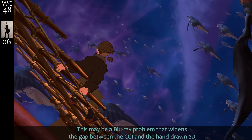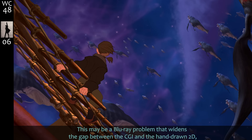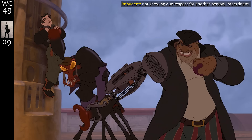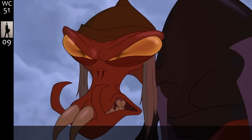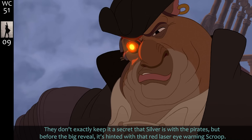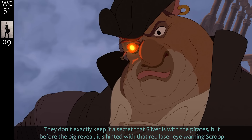This may be a Blu-ray problem that widens the gap between the CGI and the hand-drawn 2D, but the space whales are one of the times you might become aware of the different styles. They don't exactly keep it a secret that Silver is with the pirates, but before the big reveal it's hinted with that red laser-eye warning — Scroop.